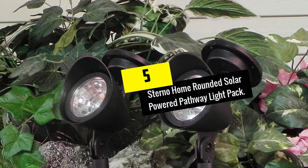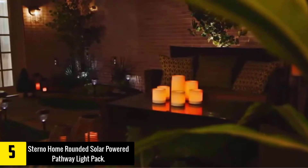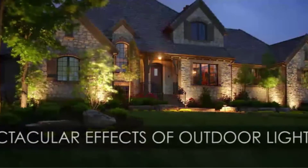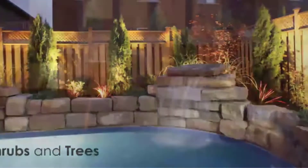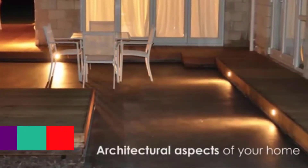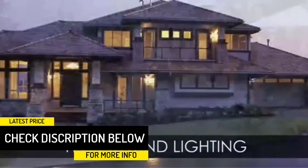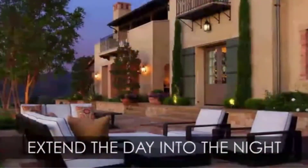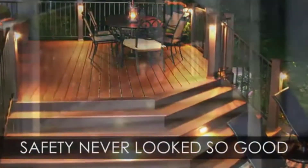Starting at number 5, we have the Sternohome Rounded Solar Powered Pathway Light Pack. If you've never used outdoor solar lights in your backyard before, chances are you're not looking to make a large investment just to see if they fit your aesthetic. In that case, this two-pack of pathway lights from Sternohome is the perfect fit. The lights aren't overly bright, nor is the housing rugged and durable, but they're available at an unbeatable price for any first-time outdoor solar light user. Plus, their one-year warranty means you'll have plenty of time to test them out.